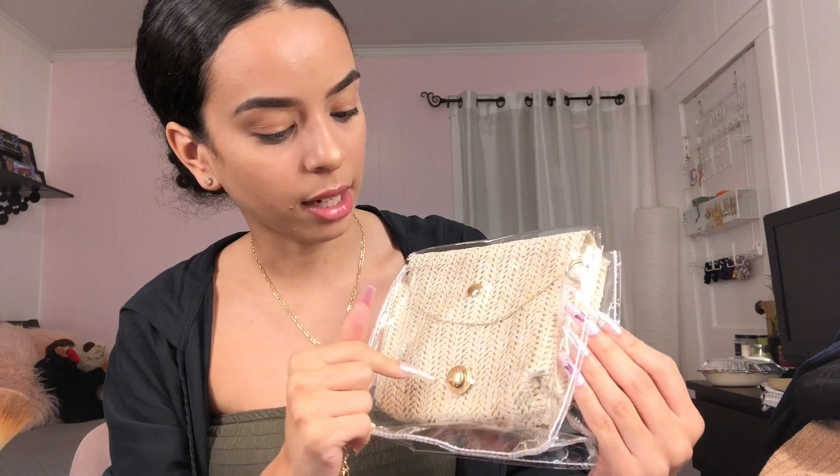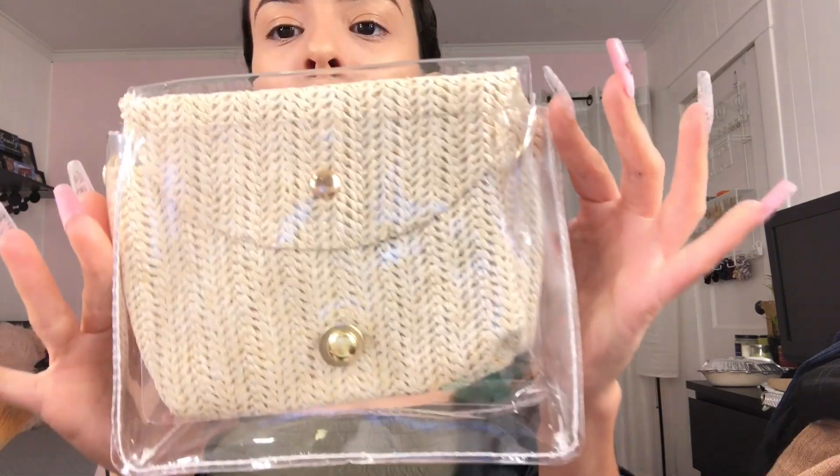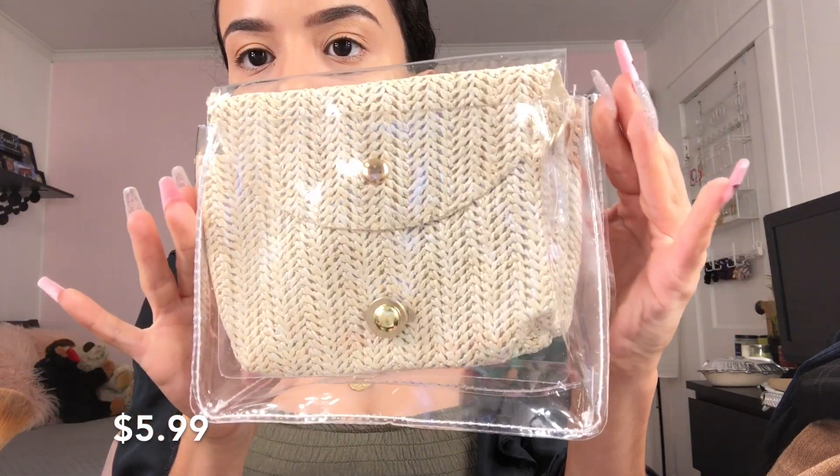Then I got one last bag from SHEIN. I really like clear bags, and there's another bag inside — so cute. I can pair this with either the white or the tan outfit. So it's this clear bag with a tan insert inside, and it comes with a gold chain. I thought I broke it but no, it just needed to be re-hooked. Oh my god, this is so cute — I love it!